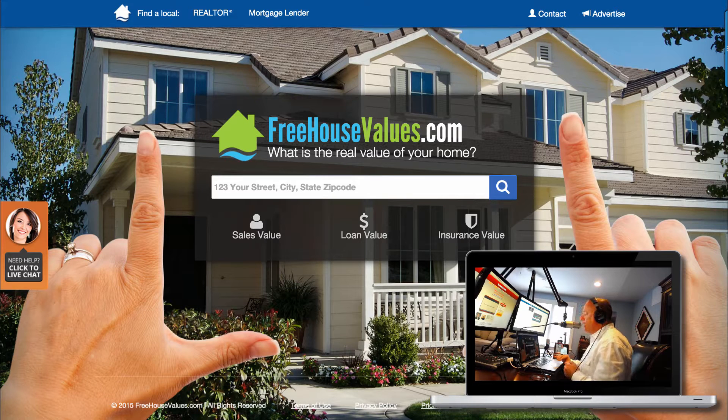This is Buddy Blake, and I'm with you from FreehouseValues.com. I wanted to give you a quick overview of what the system entails — just kind of go through it a little bit. We've added a lot of really cool things and we are definitely the best value out there with all the different things that we bring to the table. So I just really want to give a quick six-to-eight minute overview of the system so you can see how it works.